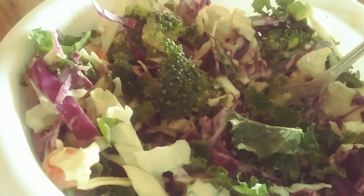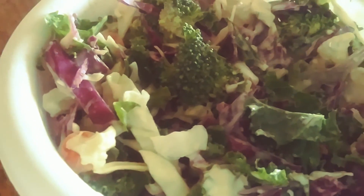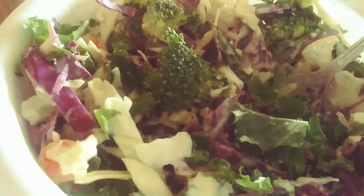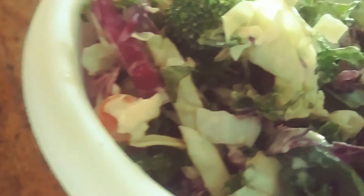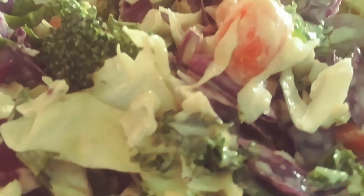My dressing was real simple as well. All I did was I mixed about two tablespoons of tahini with two tablespoons of lemon juice, stirred it really well, added some salt and pepper, and I added just tablespoons of water at a time until I got the consistency that I like. It's just thick enough to really stick to those vegetables.